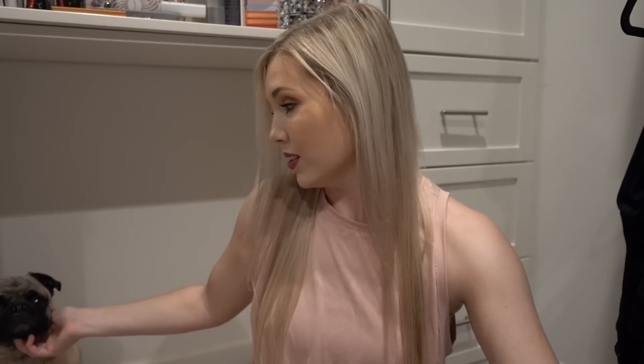Hey everyone, my name is Tori and today's video is going to be my June empties. Leo has decided he wanted to make a guest appearance in this video. This is my product Leo, he's my co-host, so say hello to the people. So if you hear any snorting or snoring, that's him.